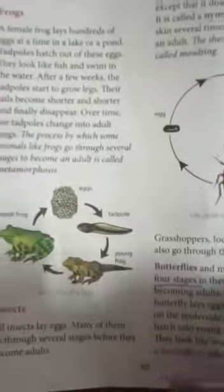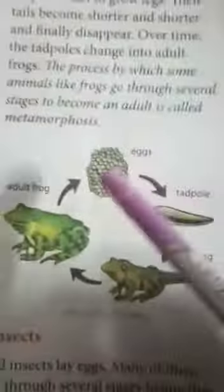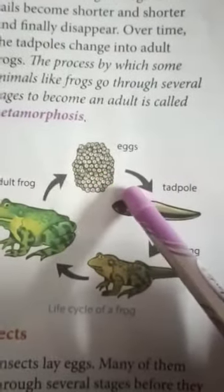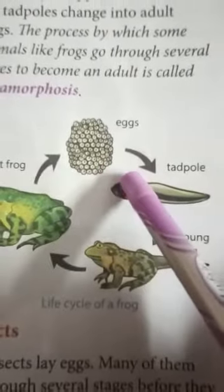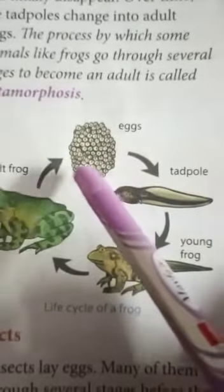In the last video I discussed up to page number 69. Today I will start from page number 70, that is frogs — the life cycle of a frog. A female frog lays hundreds of eggs. A frog always lays its eggs in a lake or a pond.